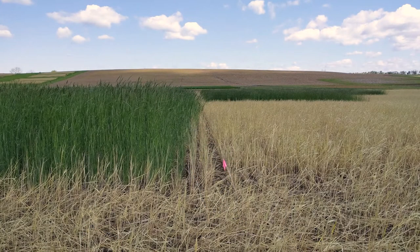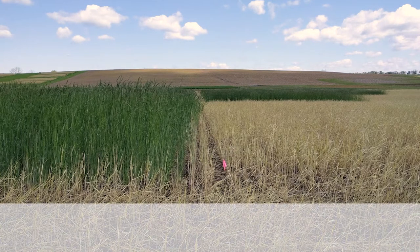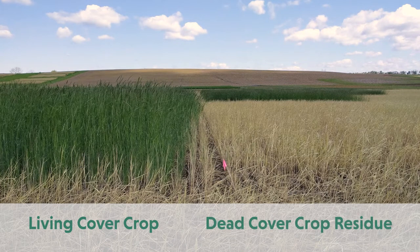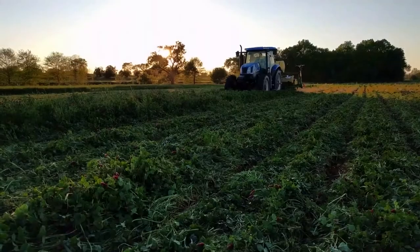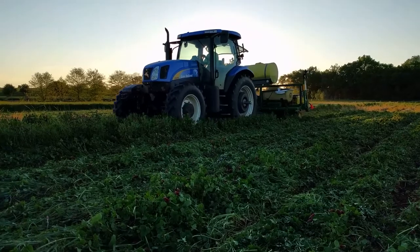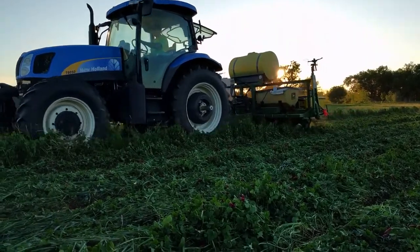No-till farmers more commonly kill cover crops with an herbicide about two weeks before planting the main crop into dead cover crop residue. In this photo, the living rye cover crop remains on the left with the dead rye residue on the right. Planting green, on the other hand, requires the main crop to be planted while the cover crop is still alive, as you can see here.